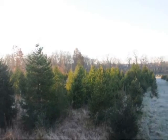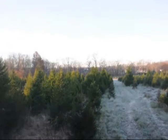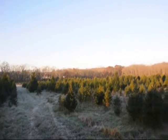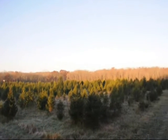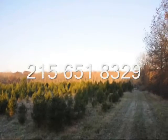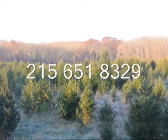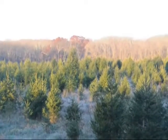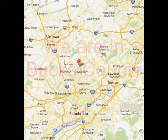We have acres of Christmas trees for you to select from. We also have pre-cut trees and ball and burlap Christmas trees, and can deliver them to your location. Call us at 215-651-8329 and come to Highland Hill Farm to get your fresh Christmas tree this year.